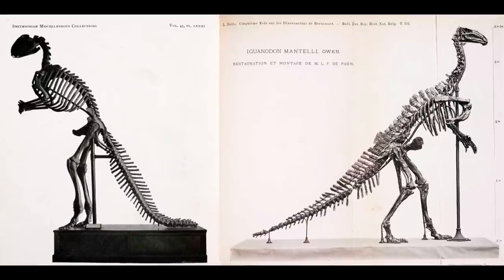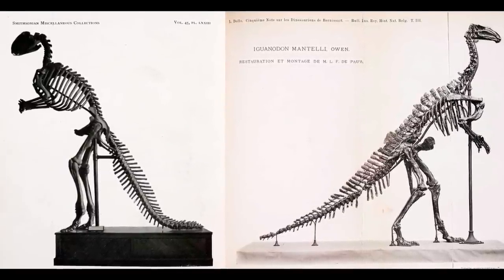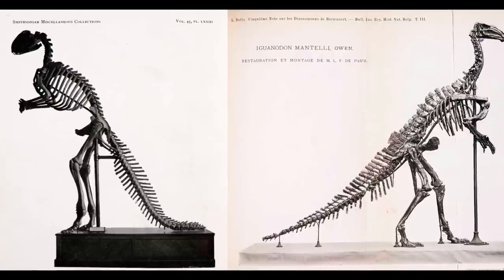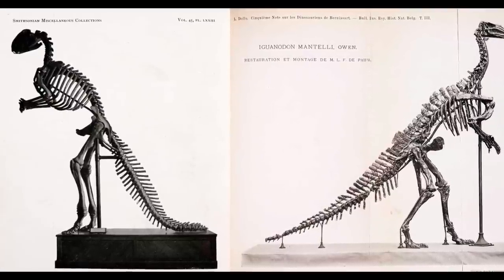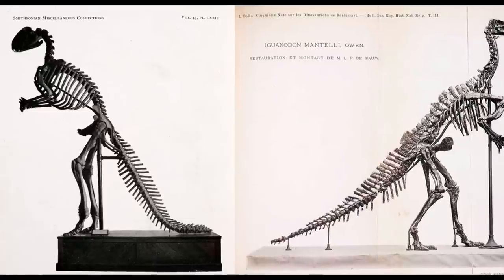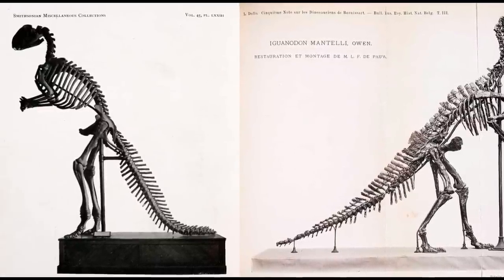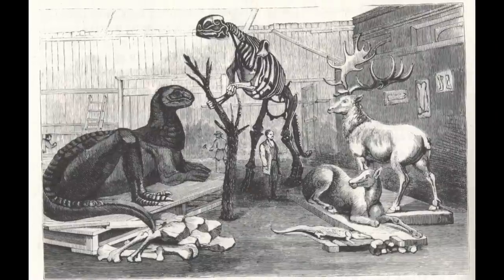In addition, Hawkins' Hadrosaurus was a remarkably lithe and slender beast that contrasted sharply with the Iguanodon sculptures he had produced at Crystal Palace just over a decade prior. Hawkins' Hadrosaurus skeleton was put on exhibition in the Academy's museum in November 1868.